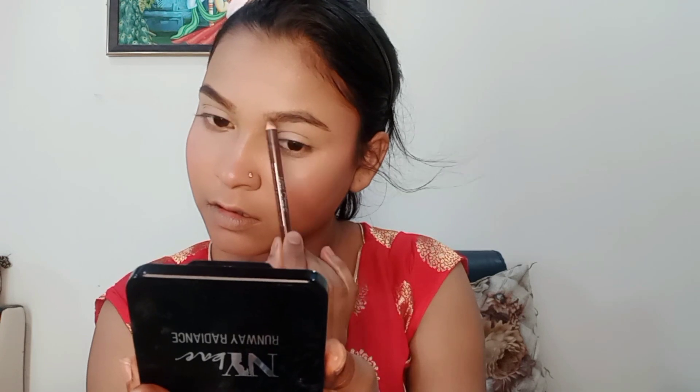Now I am creating my eye base with eyeshadow. I used a light shade concealer and set it with powder. Then I filled in my eyebrows — my eyebrows were naturally quite good — using a natural eyebrow pencil.